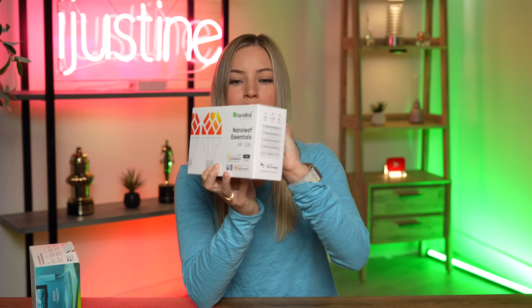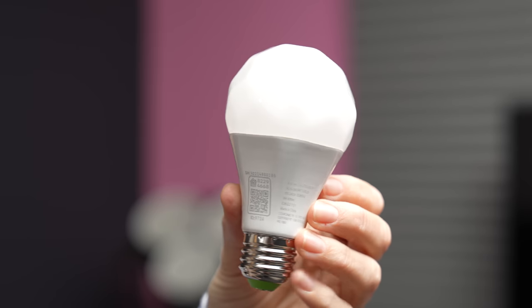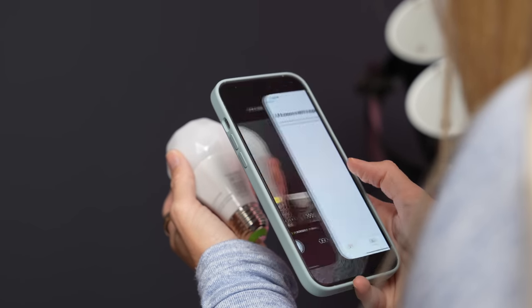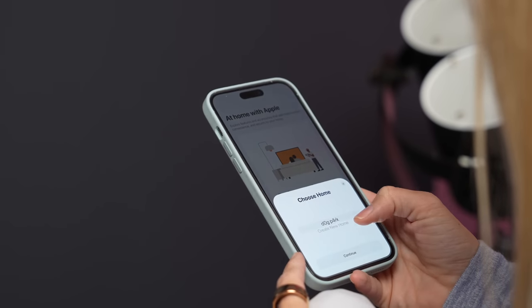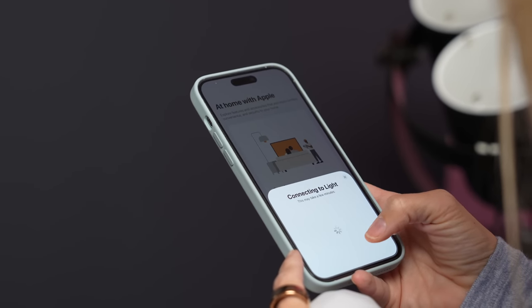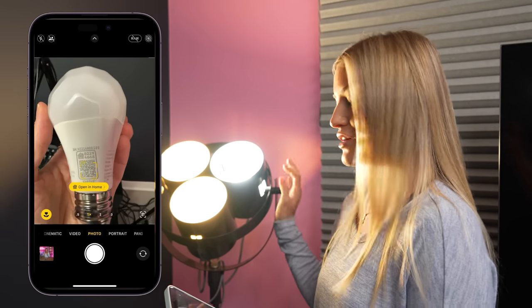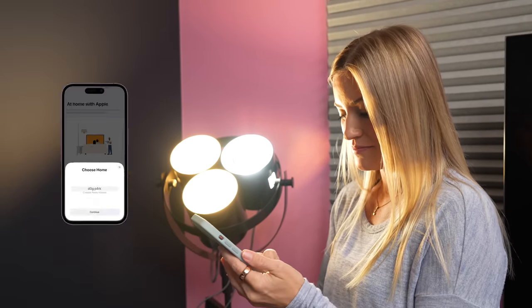I'm actually gonna open the bulbs so I can show you what they look like. Nanoleaf also has a ton of other lighting accessories. I got these ones specifically for my office because I have a light with three light bulbs and I kind of want to change the hue — I just painted my office pink. The current light bulbs in there are just basic LEDs. This is a great gift for people because you don't need something that connects to your router and it's pretty easy to use. All I had to do was scan the QR code, installed the light, and it automatically connected to my home.